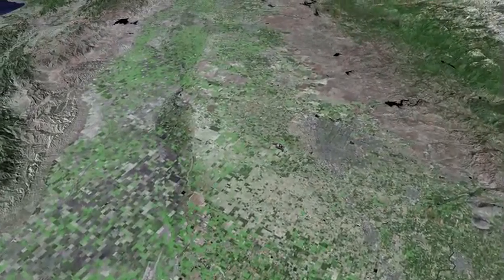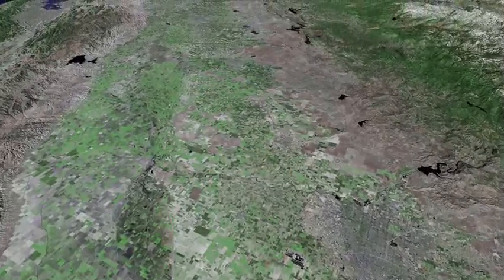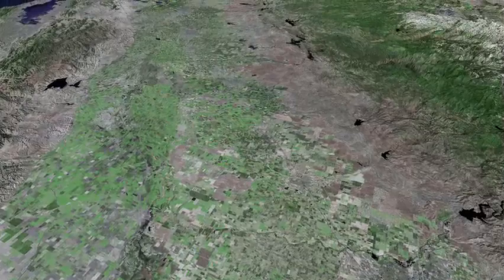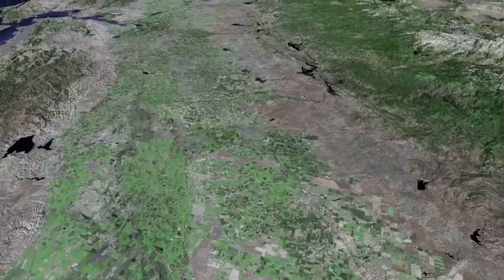Fresno approaches on our right. The Sierra Nevada is situated on the right, and California's Central Coast Range is on the left.